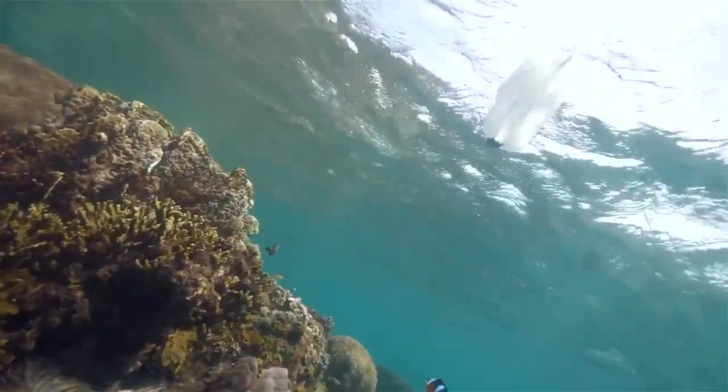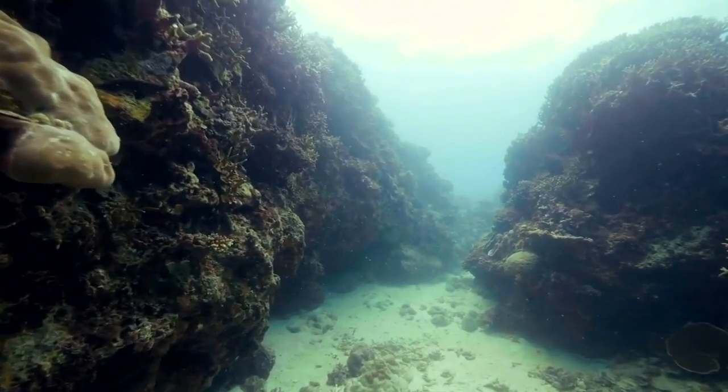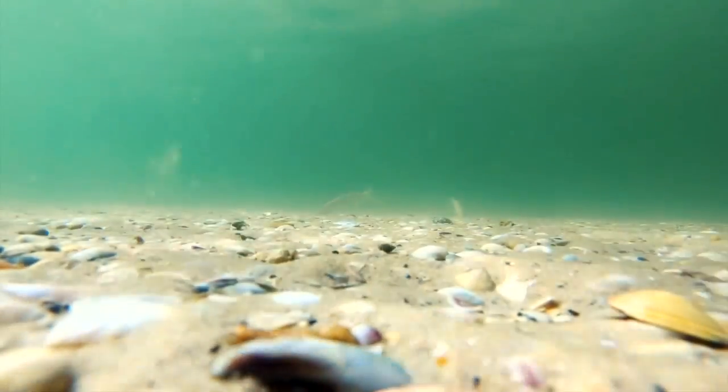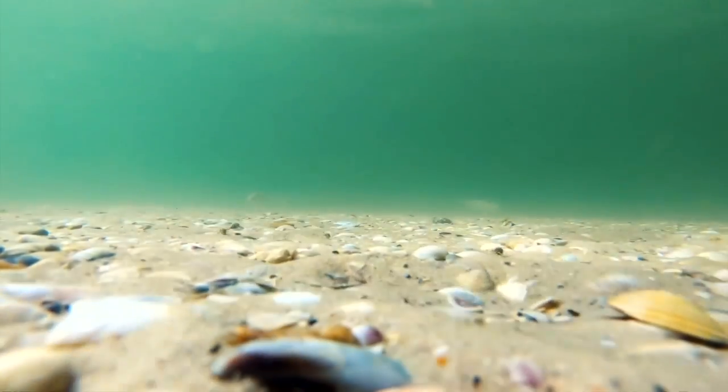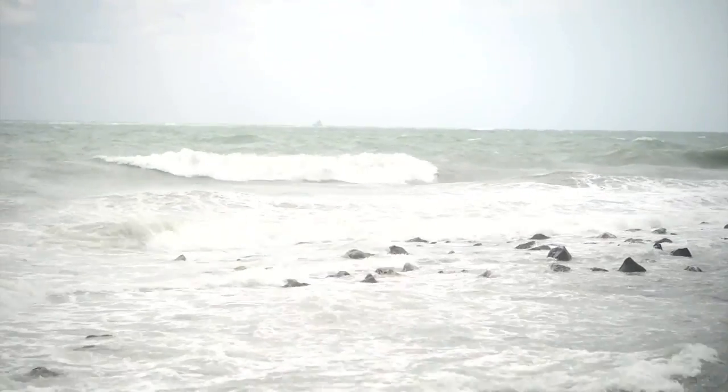We've seen the pictures and video of plastic floating on the ocean surface, but new research shows the plastic problem goes much deeper. A study out of the University of Manchester found record levels of microplastics on the seafloor, with up to 1.9 million pieces in just one square meter. While this particular sample was gathered off the coast of Italy, researchers tell us this is a global problem.